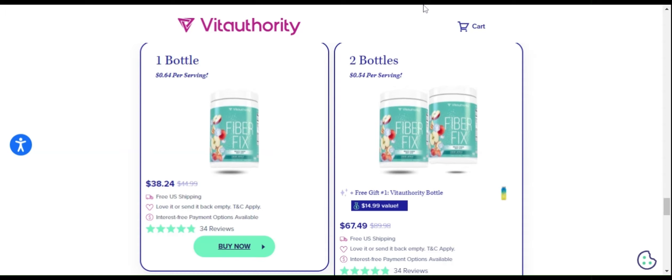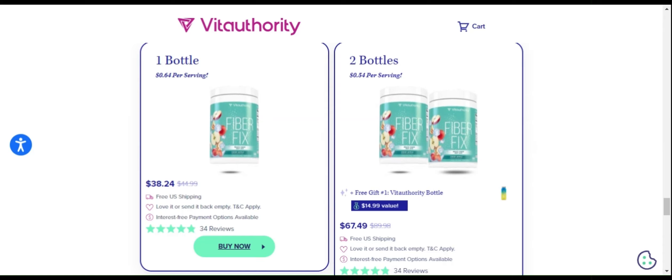In addition to all these benefits, FiberFix also promotes metabolism support, helping the body burn calories more efficiently and eliminate stubborn fat.